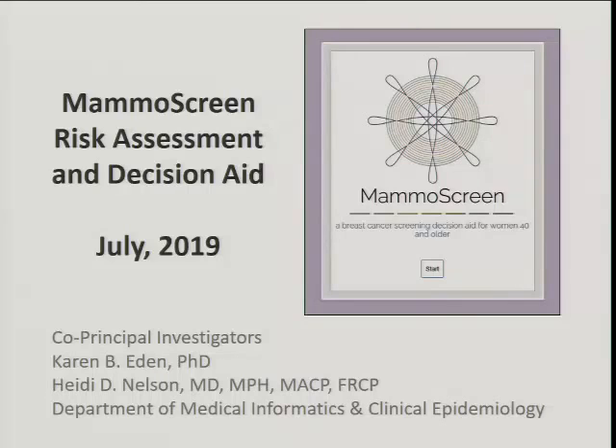My name is Karen Eden, and I have Dr. Heidi Nelson joining me. The two of us are going to present MammalScreen today, and we're going to hand the mic off a few times. What we're going to be presenting is a tool that helps patients and clinicians know which patients are above average risk for breast cancer, and also provides a decision aid so they can decide how often to be screened and when to start screening.